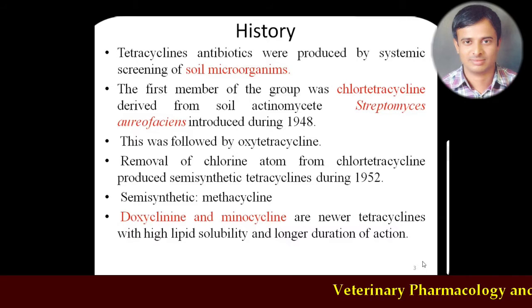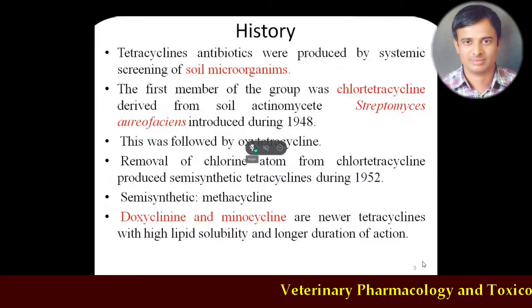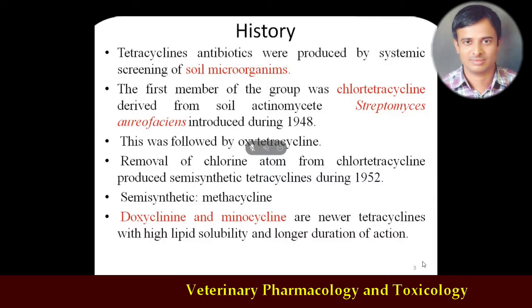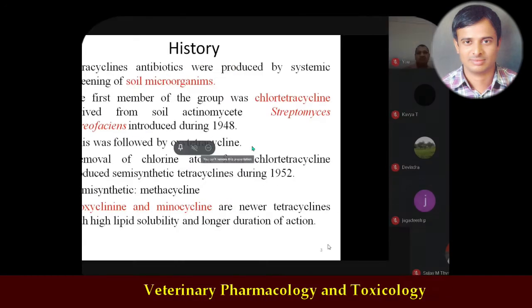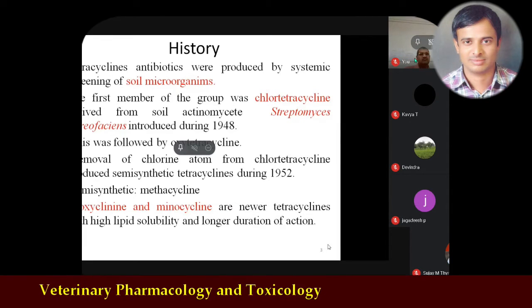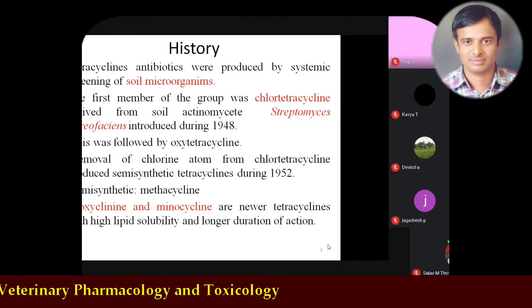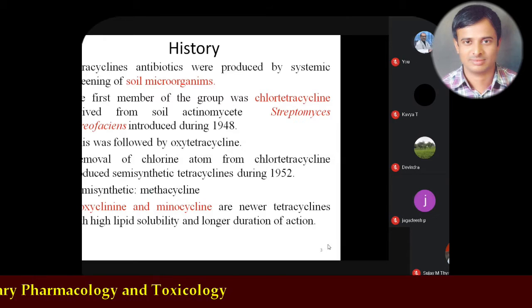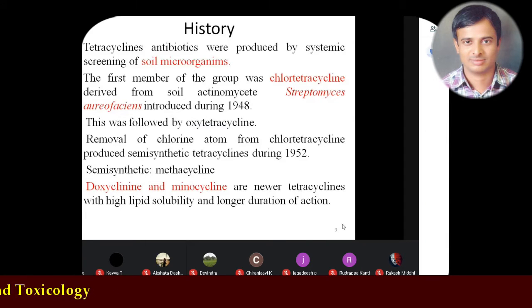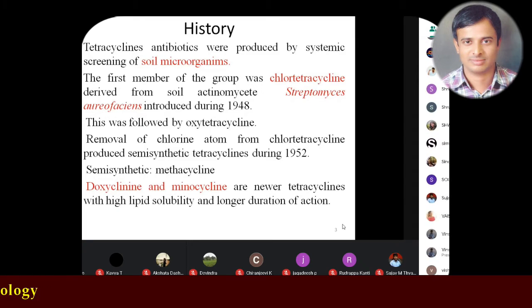The first semi-synthetic tetracycline prepared was metacycline, though its veterinary use is relatively less important. Most commonly, in both human and veterinary practice, doxycycline and minocycline — the long-acting tetracyclines — are exclusively used for treating various infections. Specifically, doxycycline is the drug of choice for brucellosis, which is common in veterinarians or humans in close association with animals. Minocycline is the drug of choice for the treatment of leprosy.